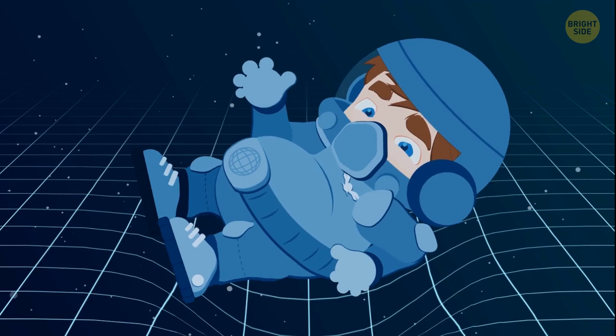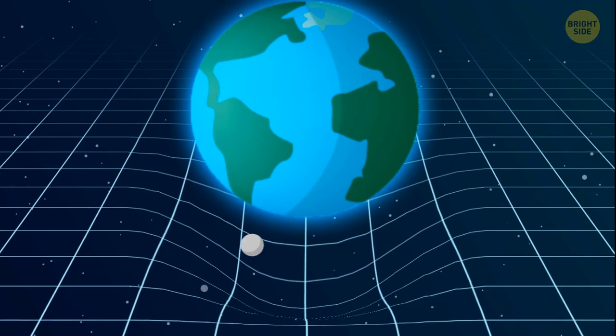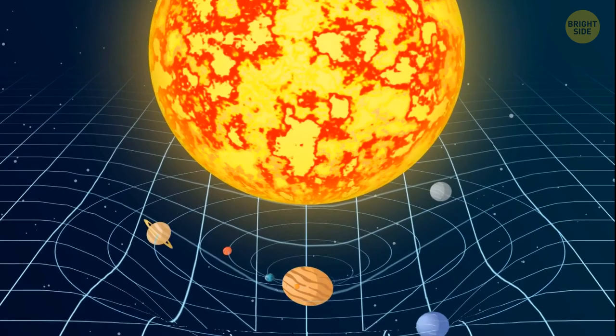This is the space-time grid — it's what our entire universe is made of. And just like a regular grid, it sags if you put something heavy on it. For example, let's put the planet Earth here. You see a little funnel that forms around the Earth. If you put a small ball next to the planet, it'll roll into the funnel. That's how gravity works. The heavier the object, the more it bends space-time. Here's the Sun — it's almost 333,000 times heavier than the Earth — so it makes a really big funnel, big enough that all the planets in our solar system move around that star inside that funnel.